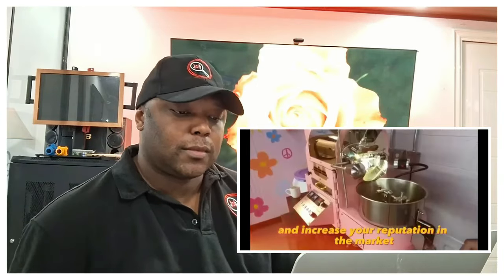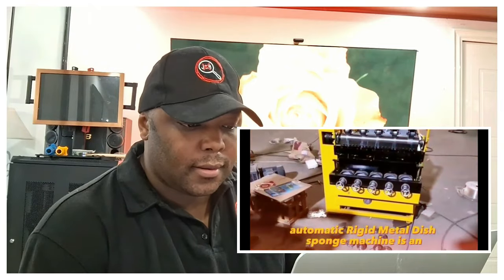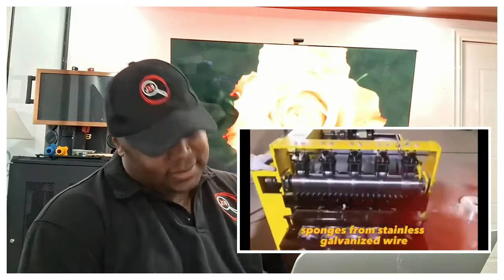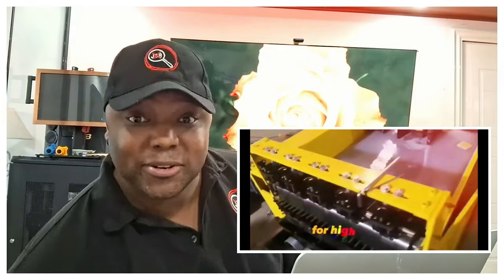The automatic rigid metal dish sponge machine is equipment designed to produce high-quality sponges from stainless galvanized wire. The machine can produce up to 30 pounds of finished product per hour. Now this is getting ridiculous — hilariously ridiculous. Nobody cares about a sponge machine.